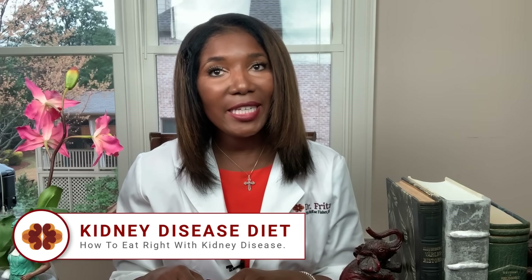I'm Dr. Freda. Today we will be discussing the kidney diet — how to eat right when you have kidney disease.